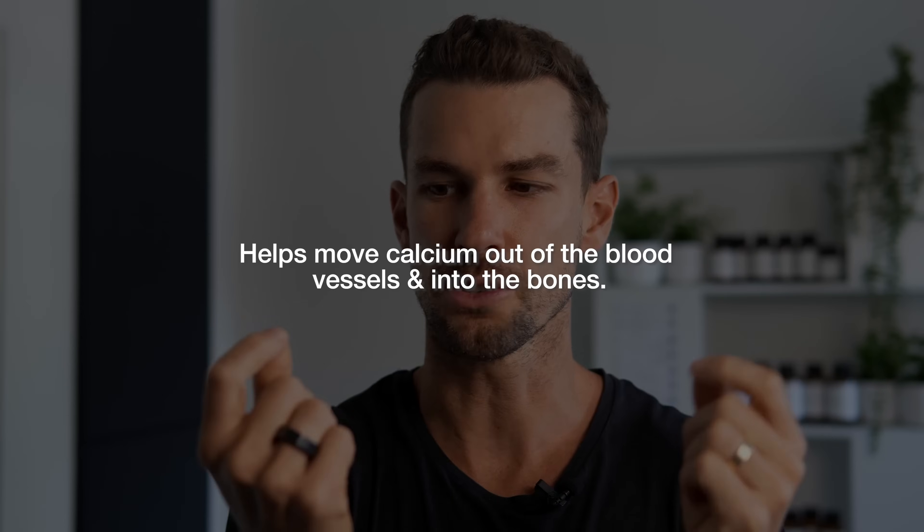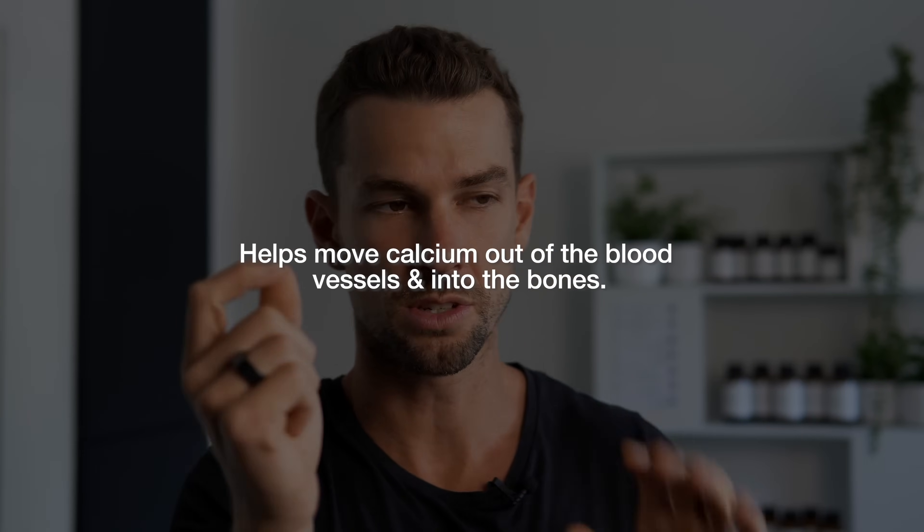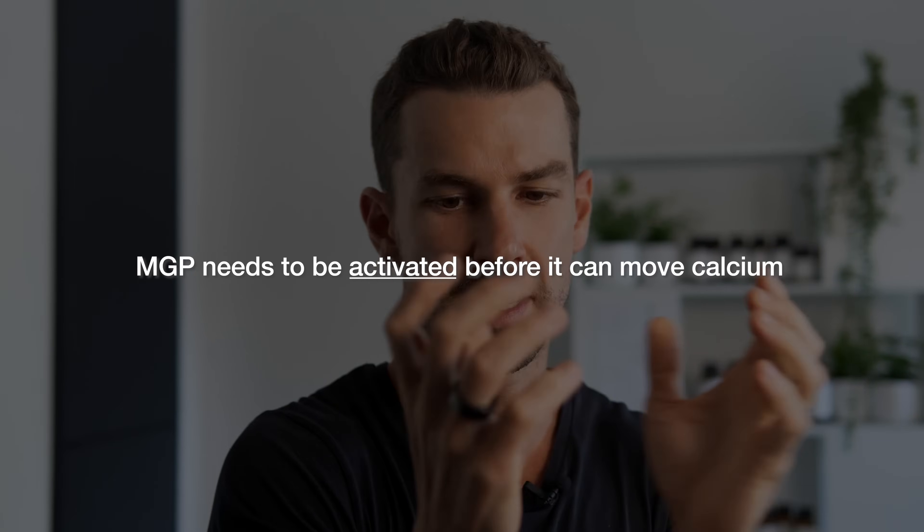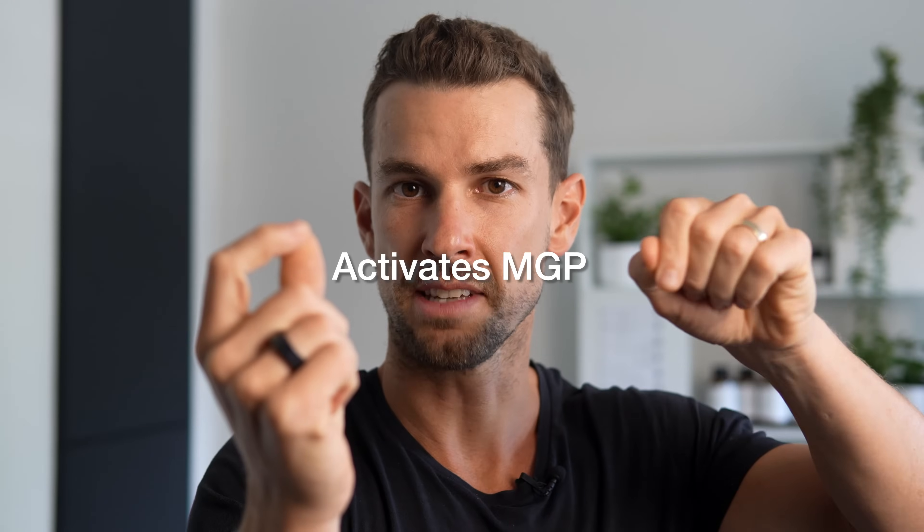You don't need to know the specific details of MGP. All you need to know is that MGP helps move calcium out of the blood vessels and into the bones — and this is where vitamin K2 comes into play. MGP needs to be activated before it can do this, and vitamin K2 is what activates MGP.